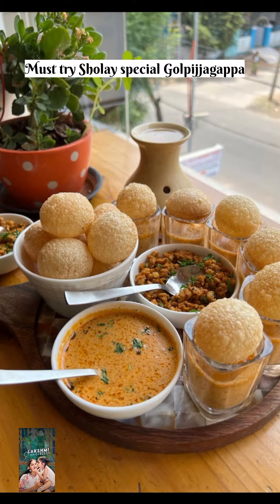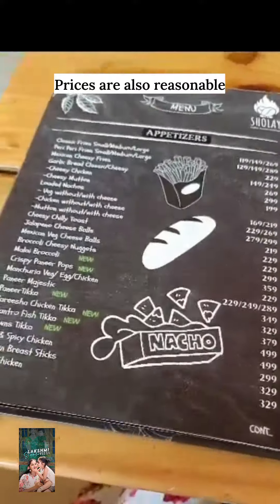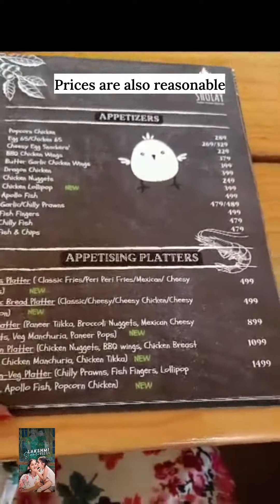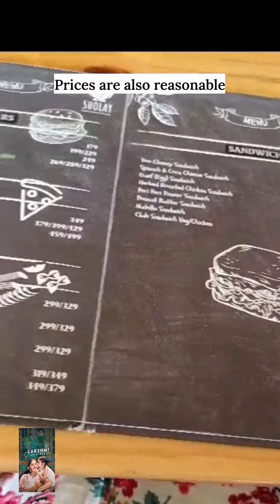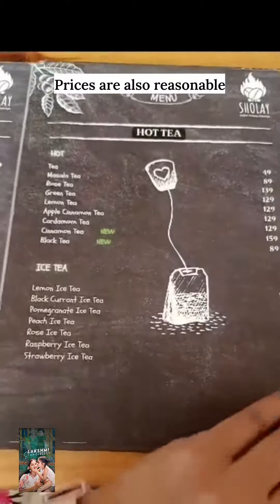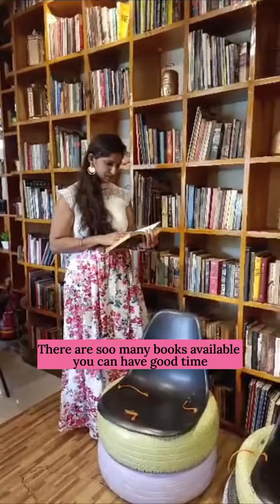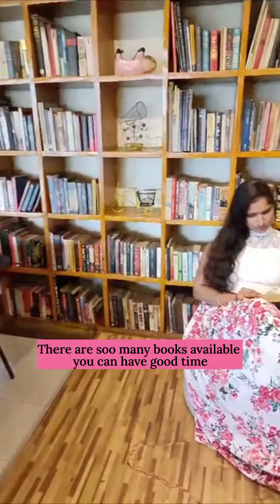Shole is a special goal. Here we are going to show you the menu, the prices are reasonable, the food is nice. We are going to show you the visit and there is also a board game. They also have a good collection of books. You can have a good time.